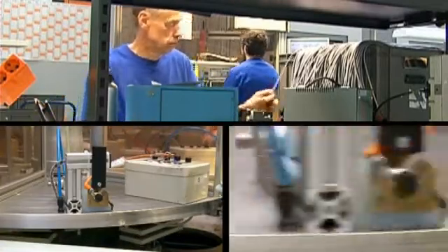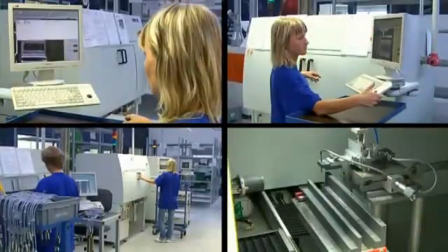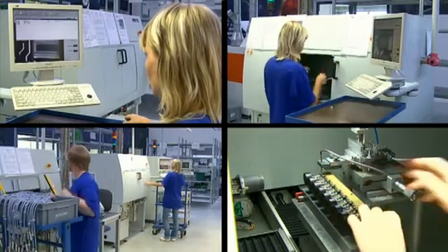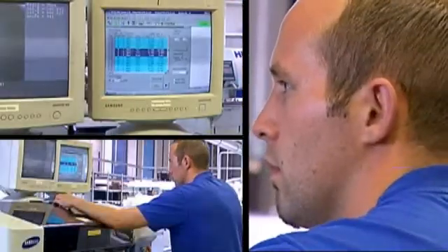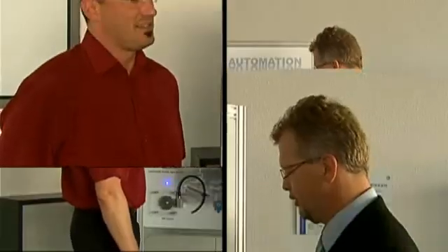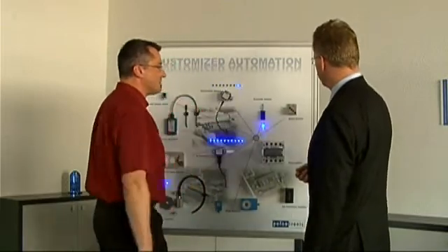According to our customers' requirements, we develop and manufacture complex image processing systems. Camera, hardware components, control program, as well as user interface are individually adapted to the application. The usability of the plant takes center stage for us. Our customers benefit from a quality system bringing the quality control in their production to perfection.